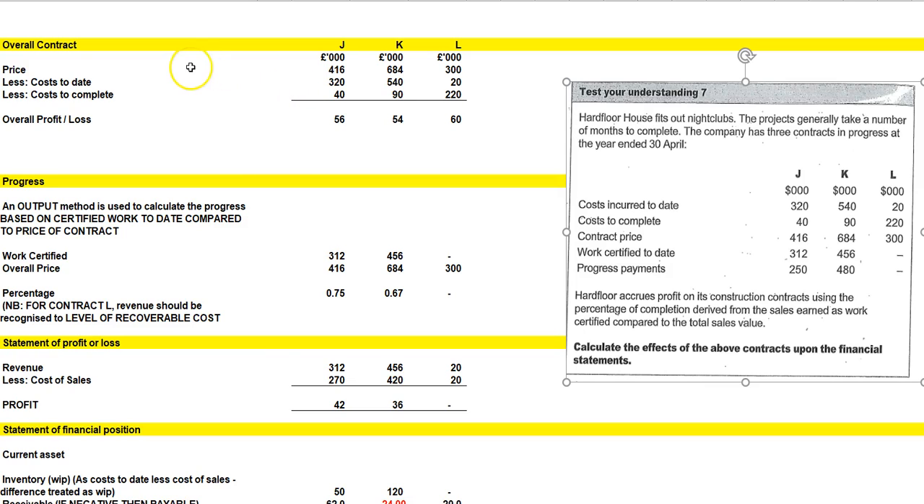For the overall contract, just go to the first step and complete it as best you can, then on to the next — don't worry about the whole thing, just let it build up. The contract price is 416 for J — that's the total contract price. Costs to date: 320 for J, reflected there. Costs to complete: 40, 90, and 220. So our overall profit and loss is 56, 54, and 60 on these three contracts.